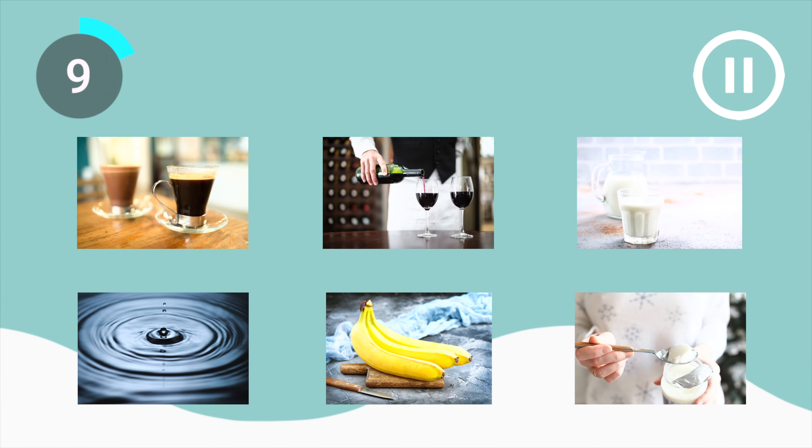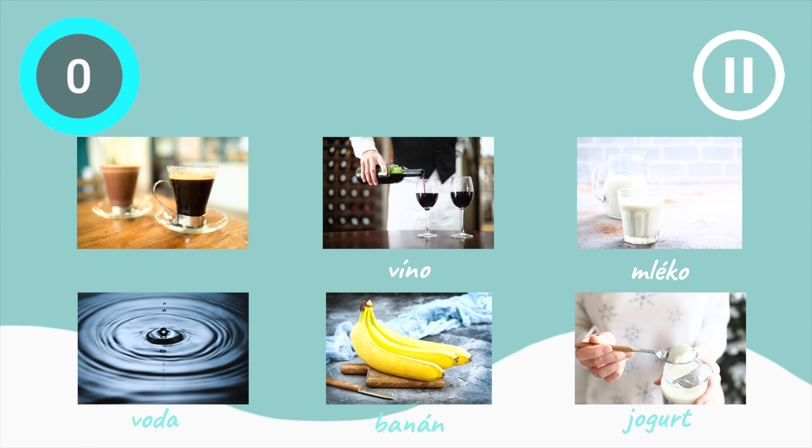Now let's play a memory game. You will see six pictures come up on the screen. Pause the video and try to name as many of these in Czech as you can. Jogurt, banán, víno, mléko, voda, káva.